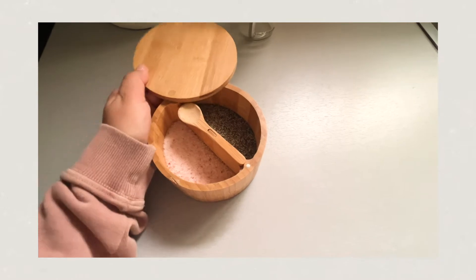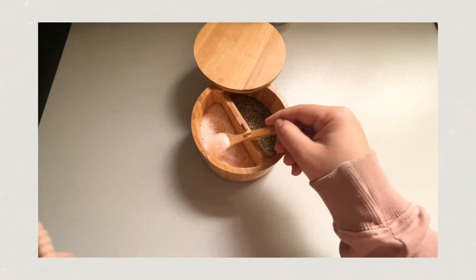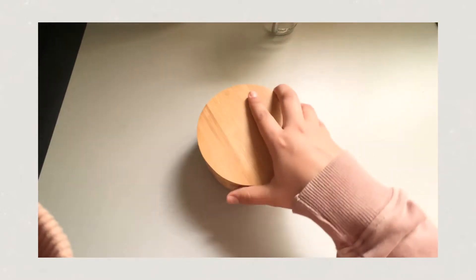The next Amazon find is this wooden salt and pepper divider. It's cute but also useful — you place it next to your stove while cooking, slide it over, and you have your salt and pepper right there. It comes with a little spoon so you just dip in and place it back in the secure wooden compartment. I actually prefer this over salt and pepper shakers — very practical.